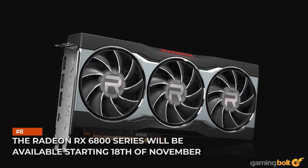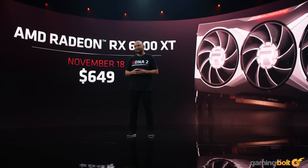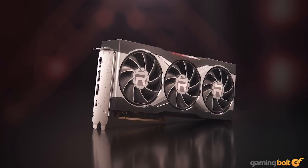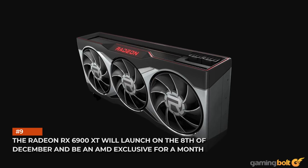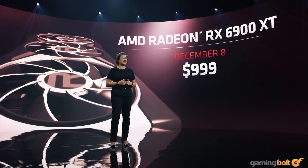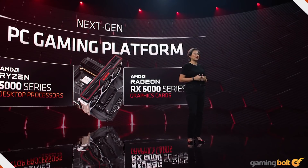The Radeon RX 6800 and 6800 XT will hit retail starting on the 18th of November. Keep in mind that these are the launch dates for the reference cards, while third-party board-partner GPUs will land sometime in December. It's worth noting that AIB partner cards will come with higher in-game boost clocks, resulting in 7–12% better performance compared to the reference models. The Radeon RX 6900 XT will launch on the 8th of December and be an AMD exclusive for a month, with board-partner variants set to launch in January 2021. As with the RX 6800 series, it may be worth waiting for those models, as they'll likely be faster while costing marginally more.